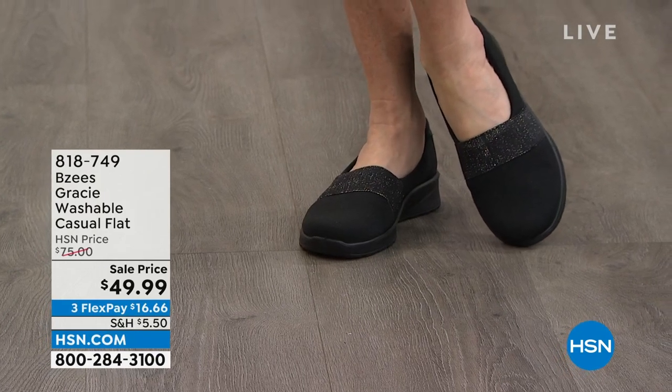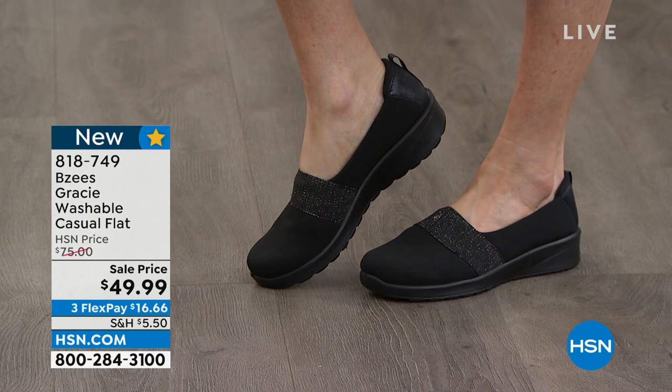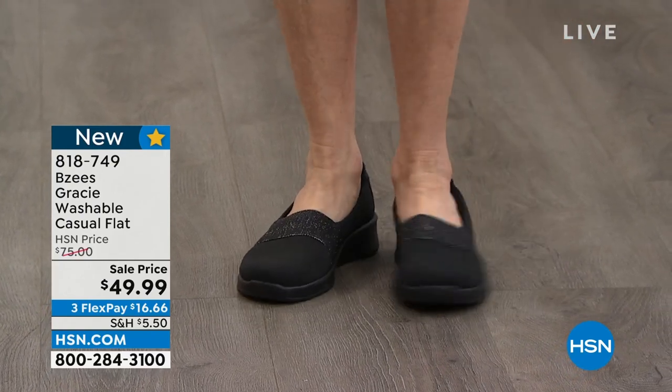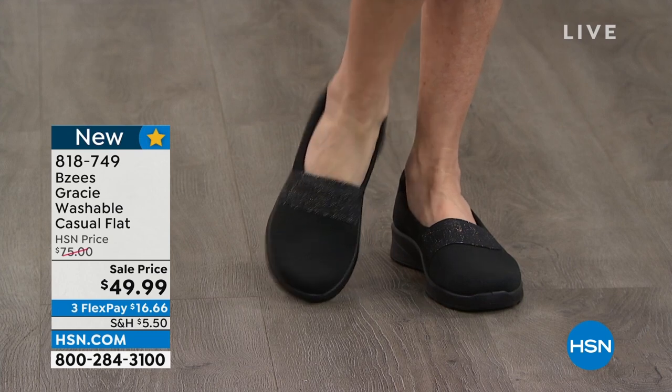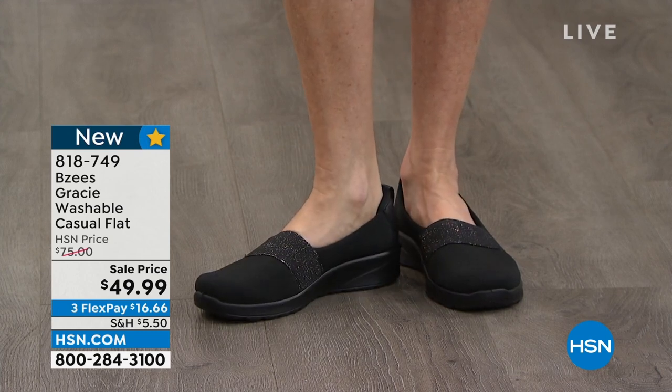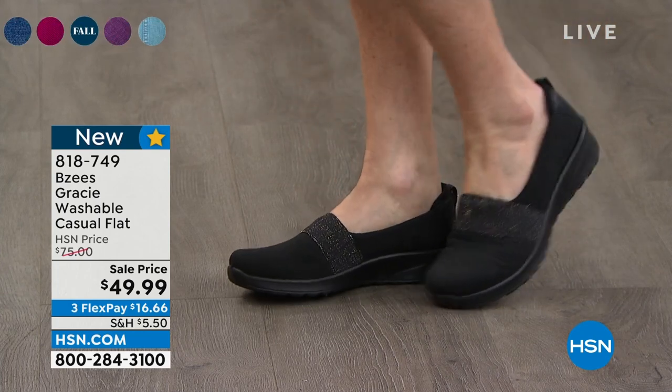This entire hour features one of my all-time favorite brands here at HSN — BZs. This is our washable casual flat. You will slip into this and never want to slip out. Sale price today at $49.99. We have multiple colors in it and you're going to want them.